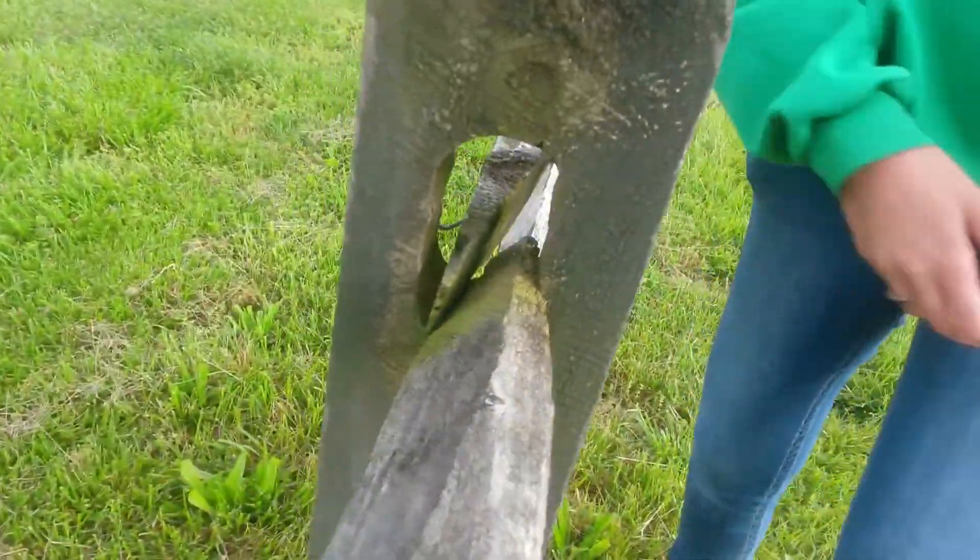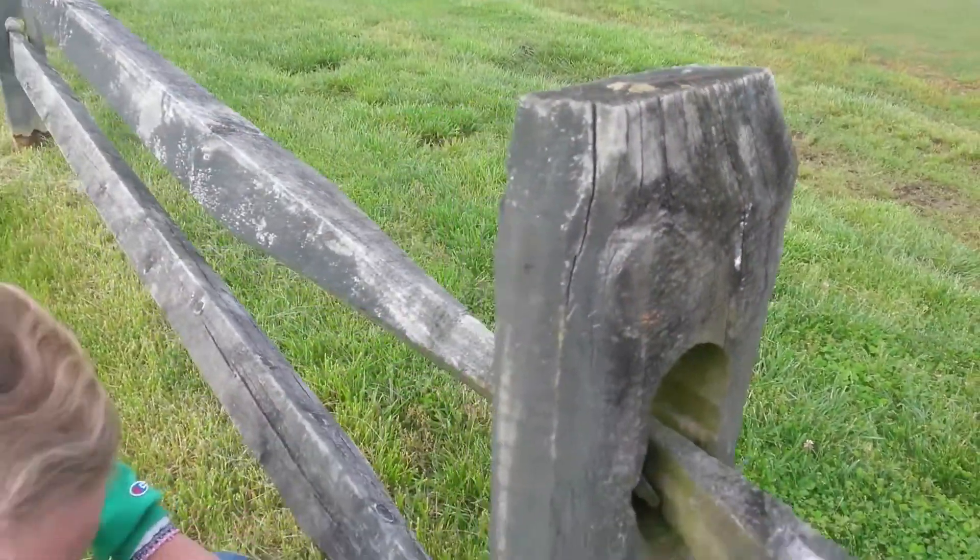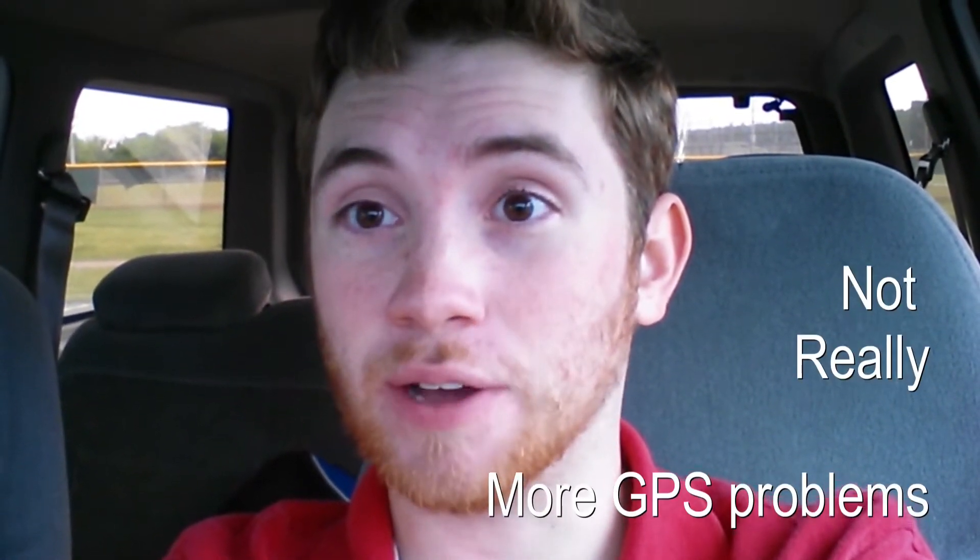The same day as our first mystery cache, this is our first multi-cache that we're looking for. There's the first set right there — can't read it, and we won't let you read it either because they'll give away the location of the cache. After some brief GPS troubles we figured out it's taking us to Walmart, so here we go.